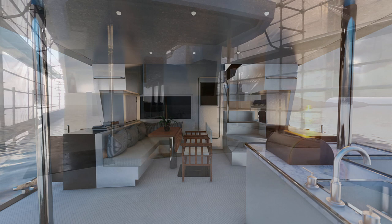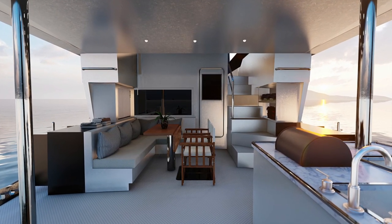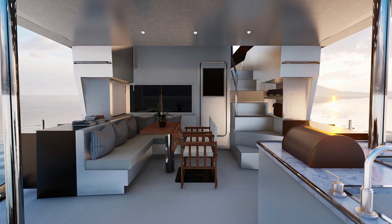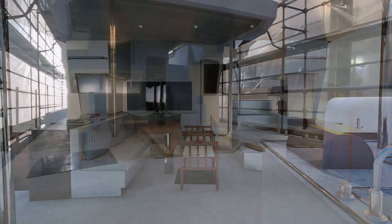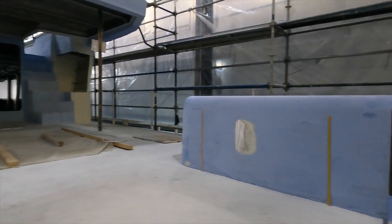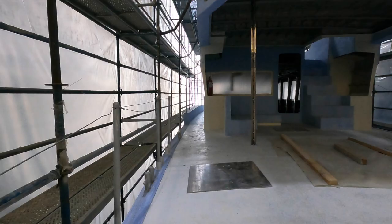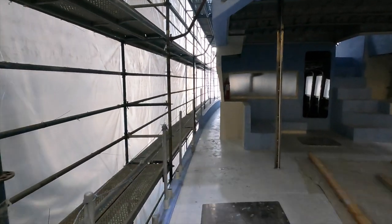Hull 2 of the XPM 78 also benefits from camber decks at the owner's request. Camber decks are structurally stronger, based on the same engineering principles as an arched bridge. They also mean that water clears off the deck quicker, and across a 16-foot beam, you gain 2 inches in the centre.